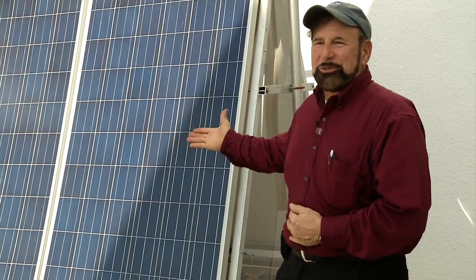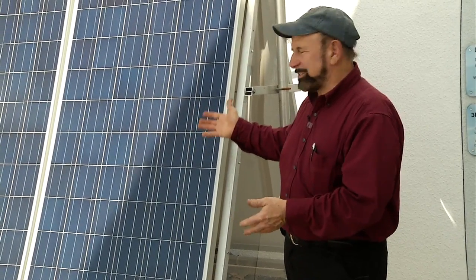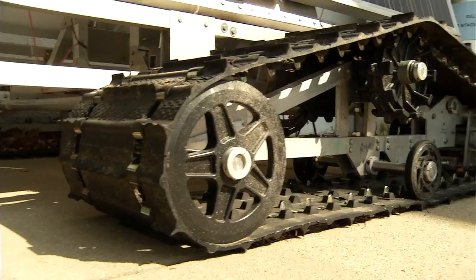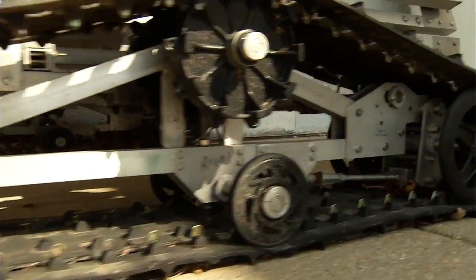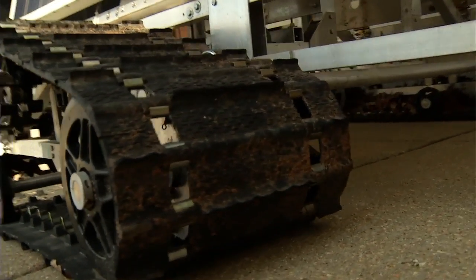This is like a spacecraft that operates on the ground. It has to survive in a hostile environment, unattended for months at a time. While we are communicating with it sporadically, just like with a satellite, to interrogate it and then send it a command or two to change its operating mode, and then let it do its thing, and come back later and check it again.